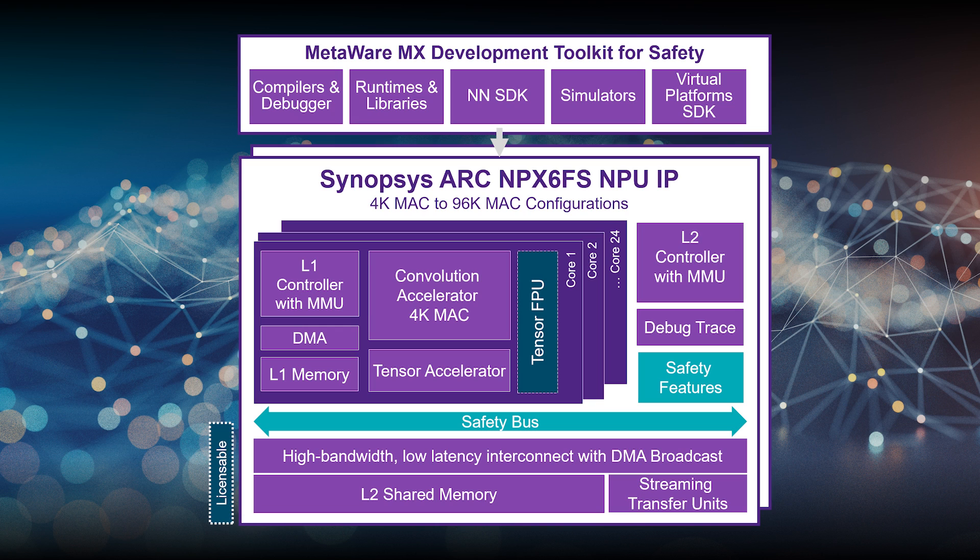There is also a functional safety version designed from the ground up to include functional safety features to support automotive ISO 26262 standards up to ASIL B or ASIL D. That's our NPX 6 FS family.